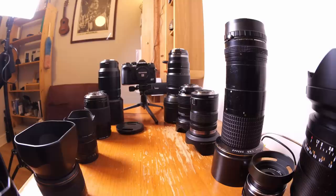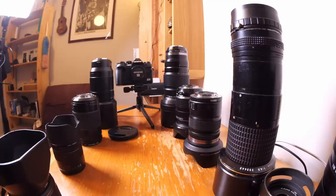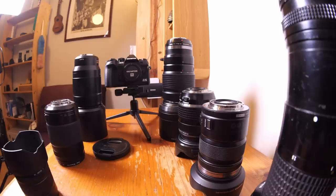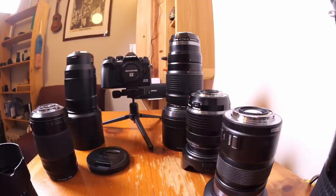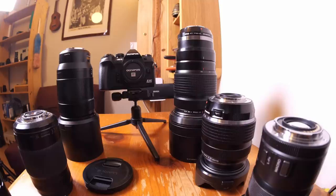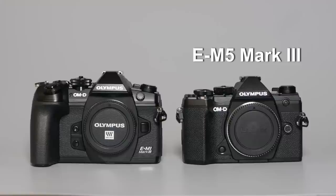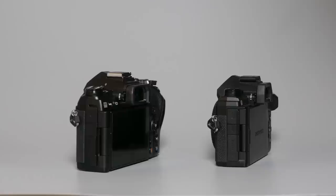I was beginning to think that Olympus was standing still while Canon and Nikon caught up. As with Panasonic, the latest Olympus cameras like the M5 Mark III have been lacking direction, offering nothing more than incremental improvements. Until the M1 Mark III — I see an interesting course being plotted here. Olympus seem to be co-opting advanced AI techniques, the opening salvo being the handheld high-resolution mode and live neutral density filters.